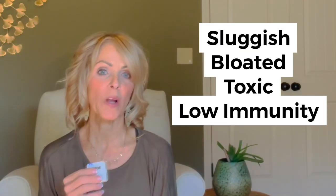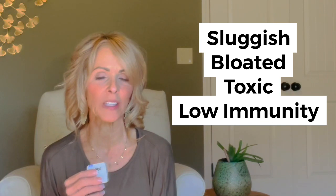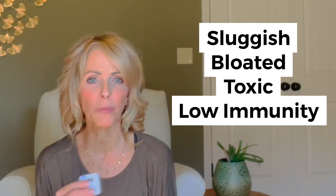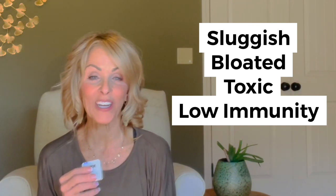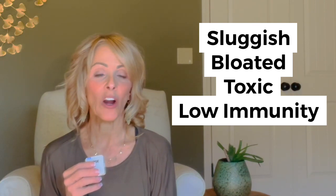Have you ever wondered if there was a way that we could get rid of that sluggish, bloated, toxic feeling or even boost our immune system without mounds of supplements or going for a long workout or getting in the sauna? Well, today we're going to talk about some techniques that are really easy to do. You don't even have to change your clothes. You don't have to change your diet. You can just do it right where you're seated.